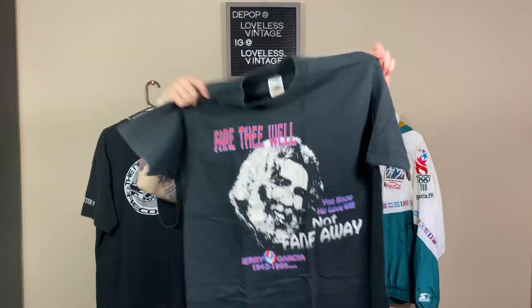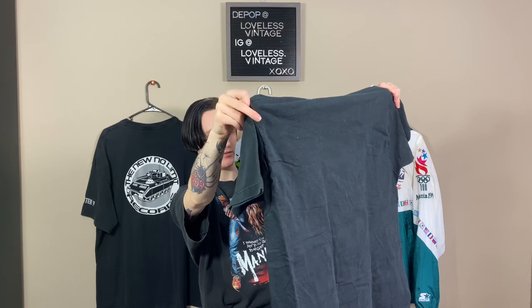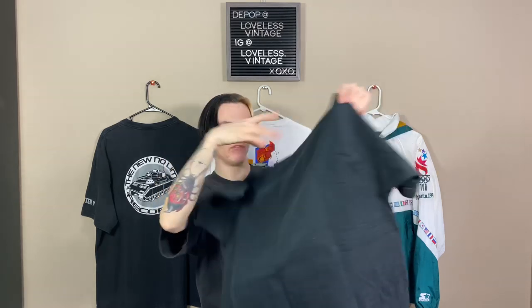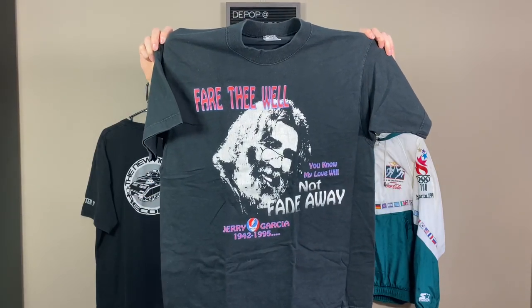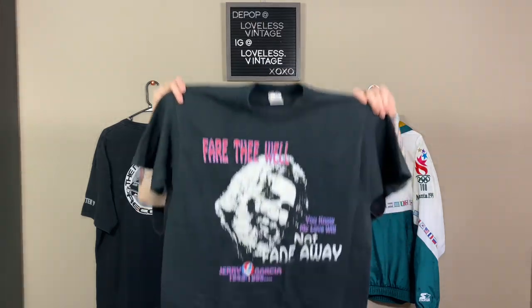Band size large. What is this? Fruit of the Loom Lofties, large. Nothing on the back. 'Fair Thee Well' — a Jerry Garcia tribute shirt. 'You know my love will not fade away.' That's crazy, that's really sick. Not really a Grateful Dead fan, but still really dope. Double stitched. I'm not sure how much this could go for, but tribute shirts can go for a decent amount depending on who they are. Off the top of my head I'd say at least probably like $40, $50.